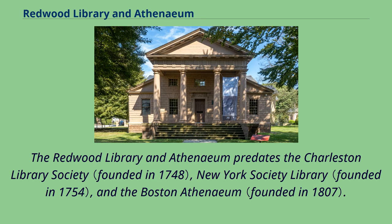The Redwood Library and Athenaeum predates the Charleston Library Society, the New York Society Library, and the Boston Athenaeum.